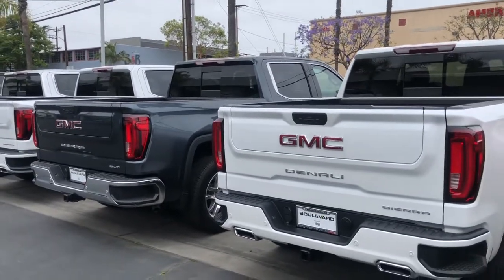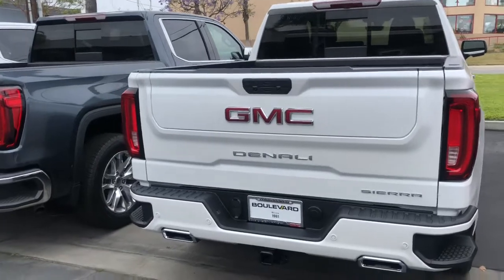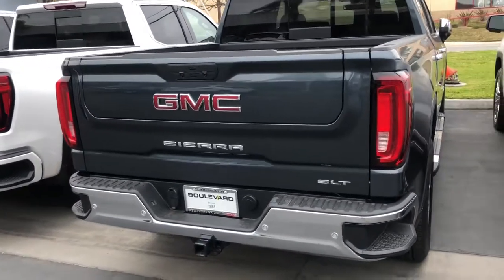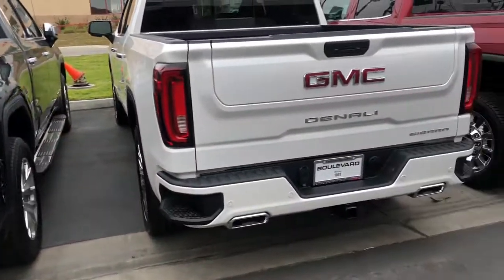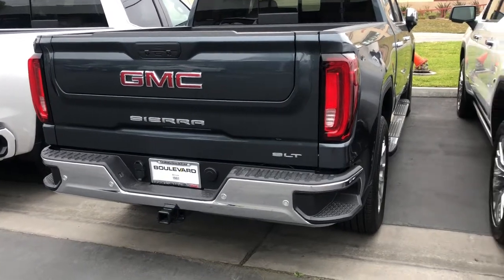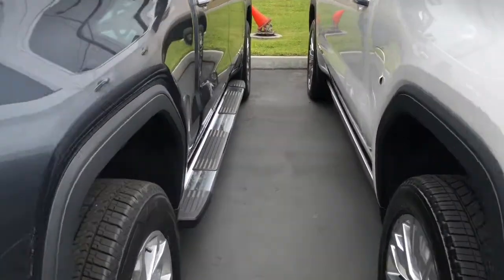First, you'll see on the Denali that you have the Denali badging straight away on the back side, whereas on the SLT it's replaced by the Sierra emblem and SLT in the corner. You'll also notice that the back bumpers on the Denali are paint-matched, while on the SLT you have the chrome bumpers.